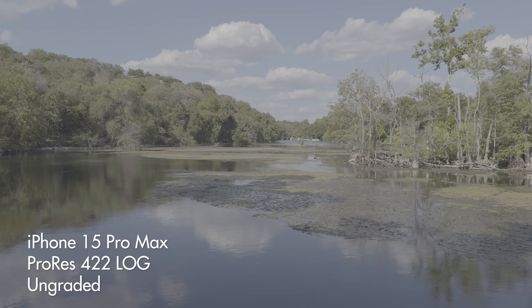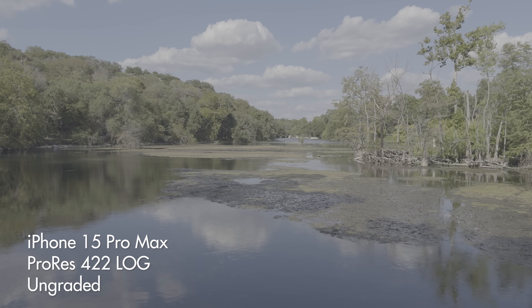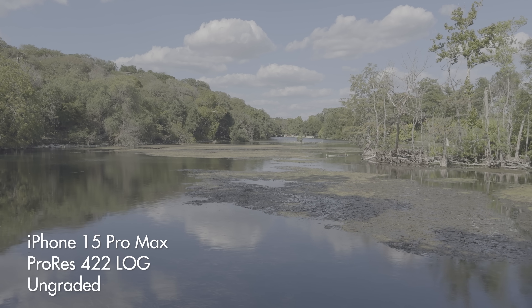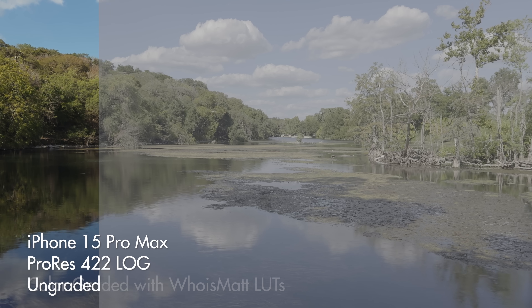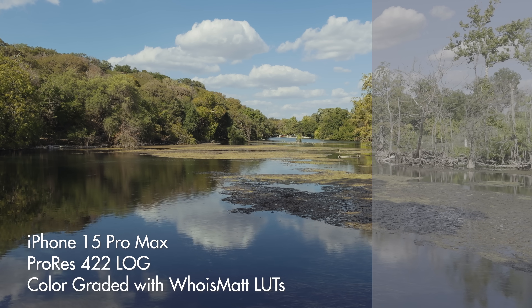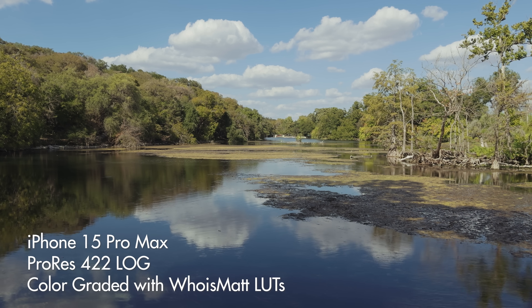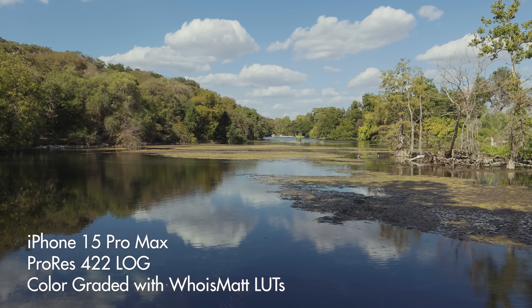When you record in log, your iPhone is going to capture a very flat and desaturated image that has significantly higher dynamic range, meaning that you do not lose nearly as much detail in the shadows or the highlights. And whenever you color grade your film, you are going to be able to bring back all of this contrast and saturation while also having significantly more control over the image, which will help you match up your iPhone with other cameras if you want.